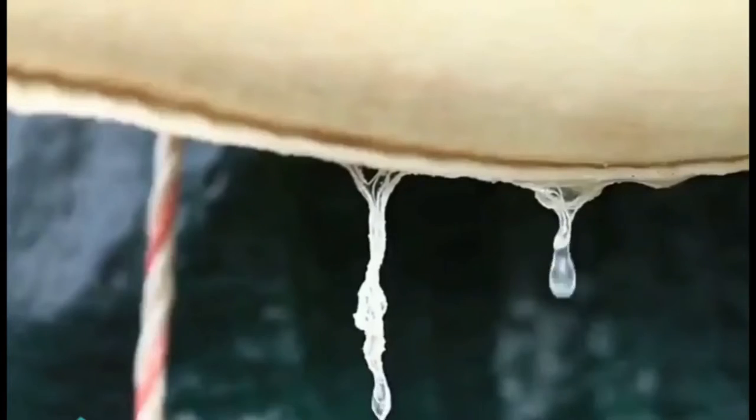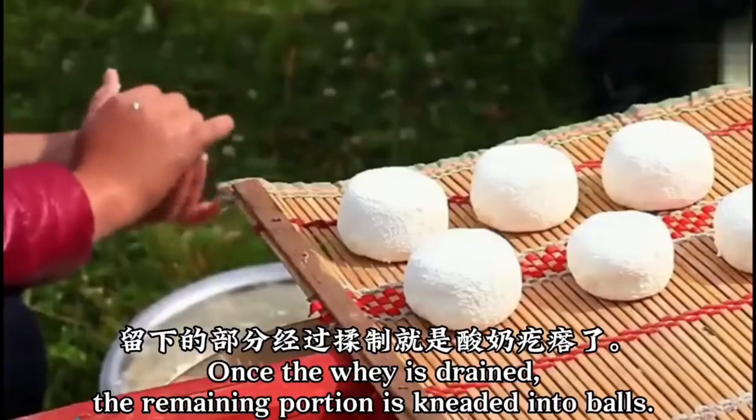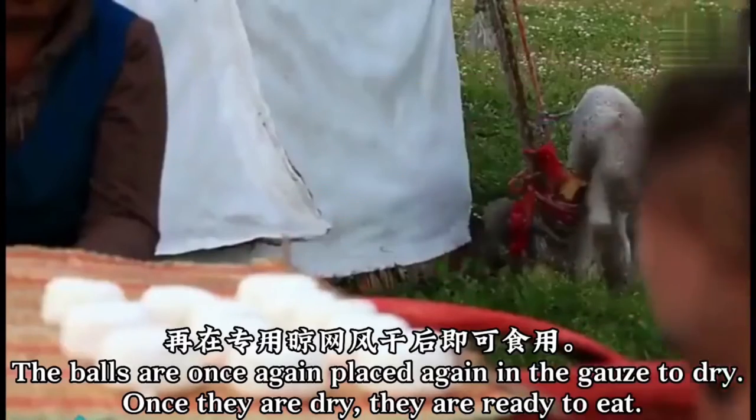The remaining portion is kneaded into balls, then again placed in the gauze to dry. Once the balls are dry, they are ready to eat.